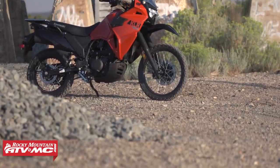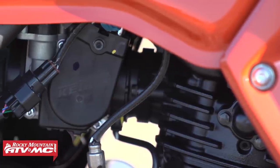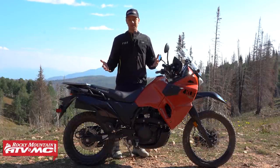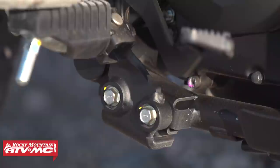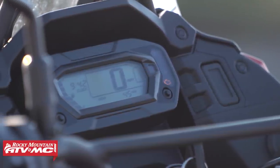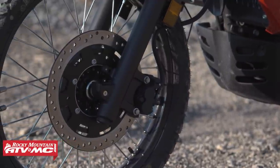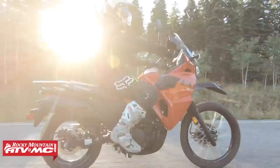Some of the most notable changes with the new KLR: updated styling, and the big one is that it moved to fuel injection — we'll test that out and see if it's an improvement from the old carburetor. It's nice that it passes emissions now, which is why the old KLR was discontinued in the first place. Other notable changes: rubber-mounted controls, a digital display, an adjustable and upgraded windscreen, improved stator output, better brakes, optimized suspension, and OEM accessories available.